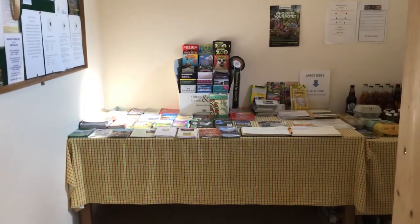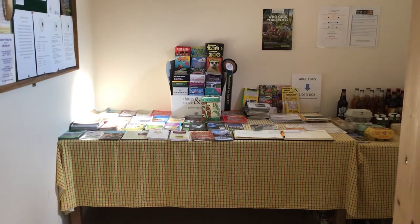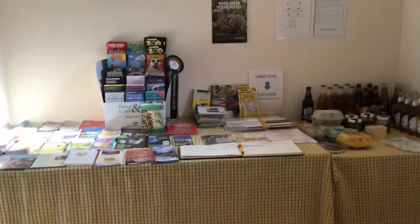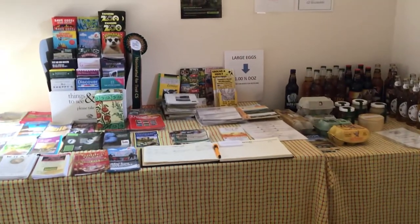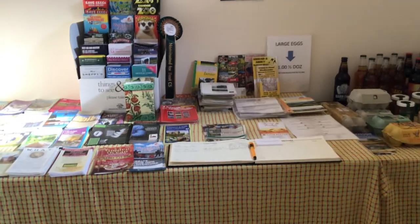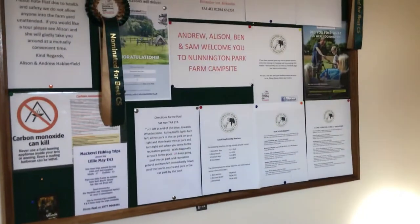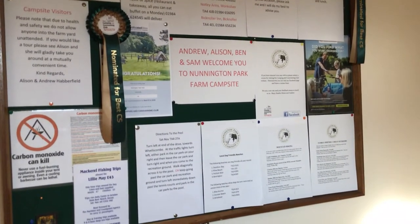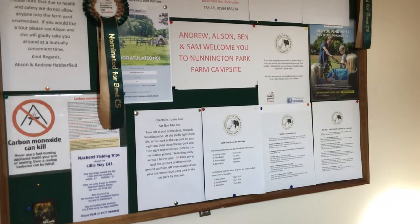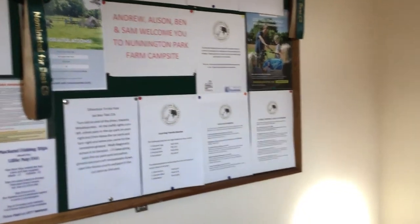This is our information room where you'll find lots of information about places to go and things to do. If you like walking, there are plenty of OS maps and walking books for ideas for a day out. We've also got an information board covering local beaches, local walks, mackerel fishing, and pubs to go to for a pint or a nice meal.